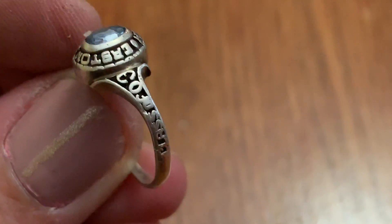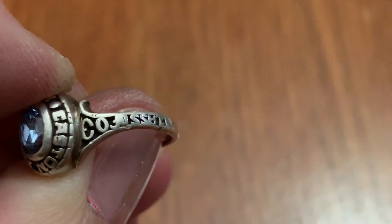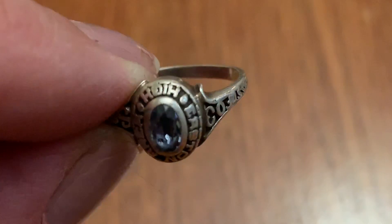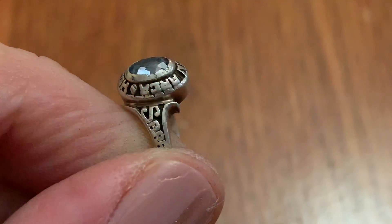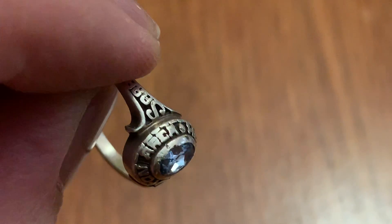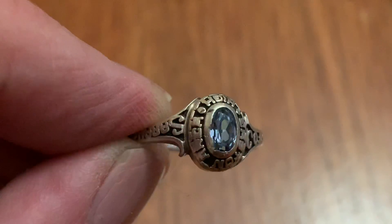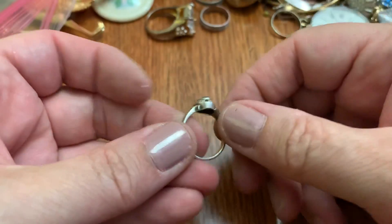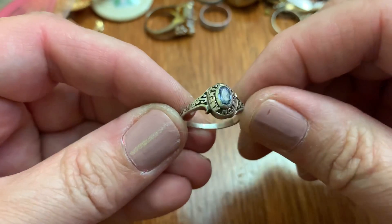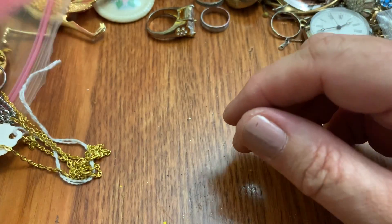Sarah. Hmm. I have to look more into that. Easton — this is Easton. Something Easton High. Don't know. Let's put that to the side.